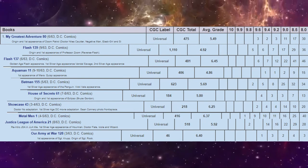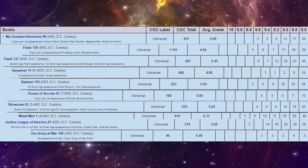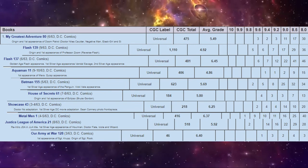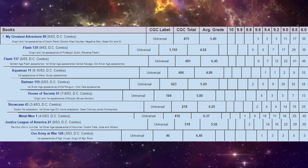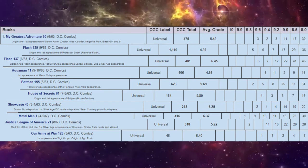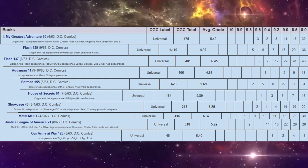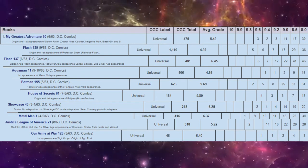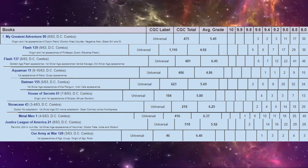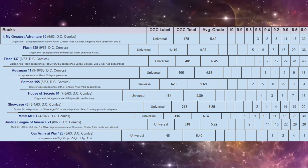Looking at the top 10 books ranked by CGC census copies: Flash 139 leads as the only book with over 1,000 copies graded, followed by Batman 155 with 623 and Justice League 21 with 518. Our Army at War 128 is way at the low end with only 46 copies — it's not a superhero book, so fewer collectors pursue war titles. The least copies graded otherwise is House of Secrets 61. For the highest census grades, two books actually have 9.8 copies: Metal Men 1 and Justice League 21. Nearly every other book has a 9.6, except Aquaman 11, making it the rarest at the high end of the census.